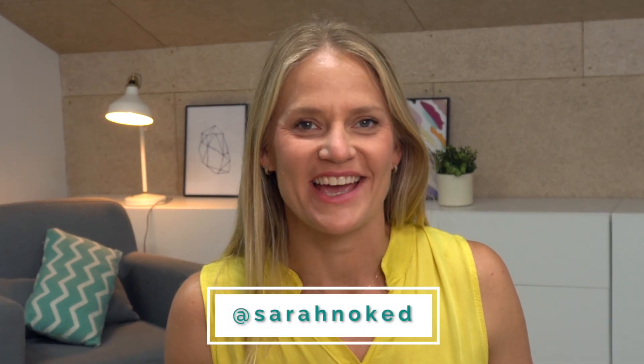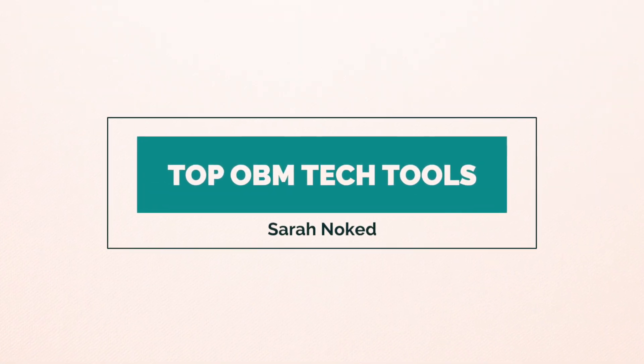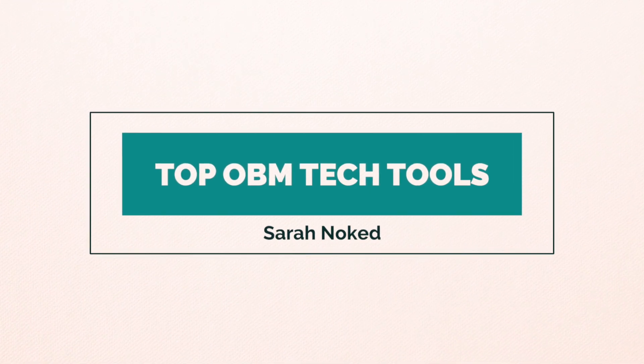Hey guys, welcome back to my channel. In today's episode, I want to highlight the top 10 tools that you want to consider using, whether you are a service support provider, an online business manager, or a virtual assistant. These top 10 tools are my recommendations for where you should start when you want to figure out what to include in your tech stack.